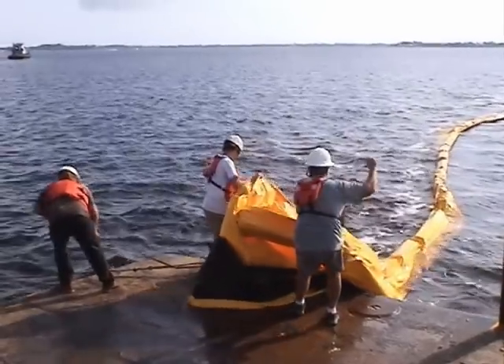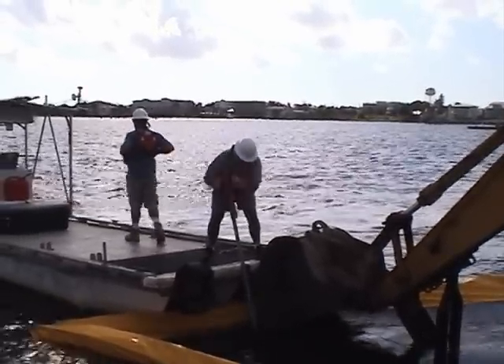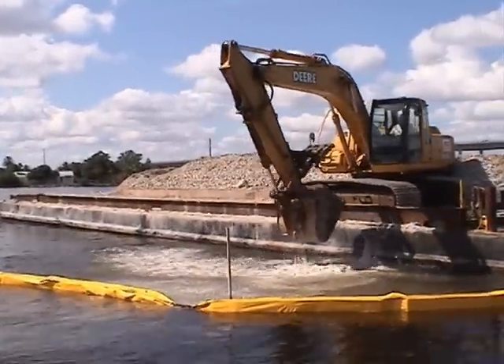Plastic curtains are deployed around the site to prevent sand, silt, and other particles from drifting out of the restoration site and clouding the surrounding water. Heavy equipment, such as this excavator, is then used to place the culch inside this curtain.